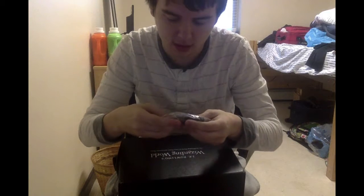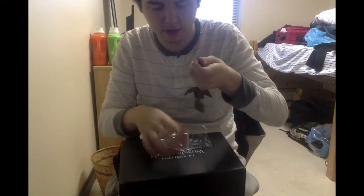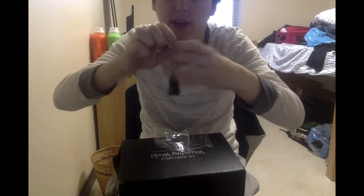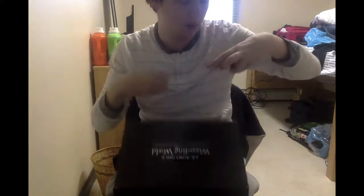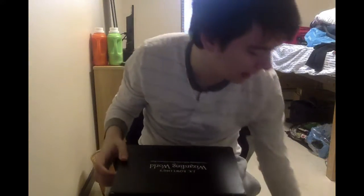What are these? Okay, so these are the Loot Crate exclusive - they're like charms. There's a little tassel, I'm not sure what the tassel is really, but there's an owl and a Hogwarts letter. It's like a keychain slash charm-like thing, that's pretty awesome, and it's a Loot Crate exclusive.